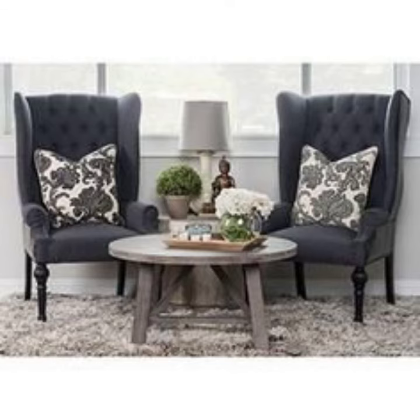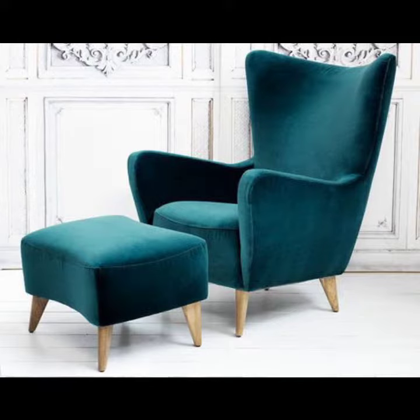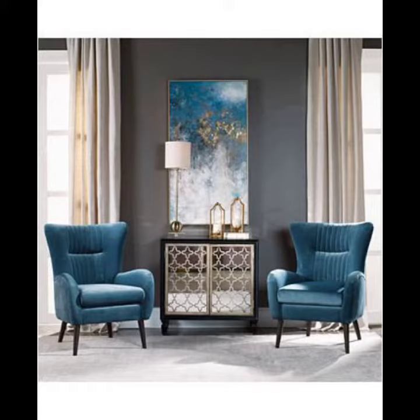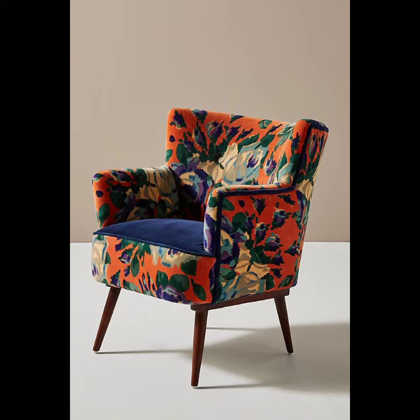Assalam alaikum viewers, welcome back to my YouTube channel. How are you? I hope you are fine and taking care of yourself. Today in this video I am going to show ideas and designs about essentials. You can see different styles and different varieties of essentials in this video — they look very gorgeous and pretty.